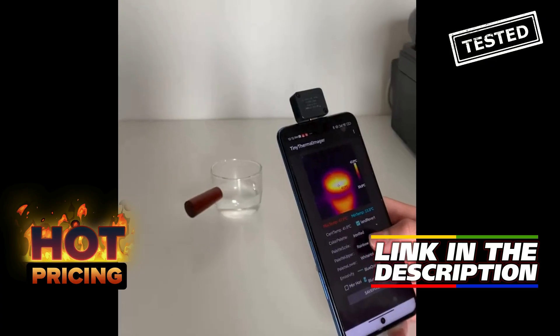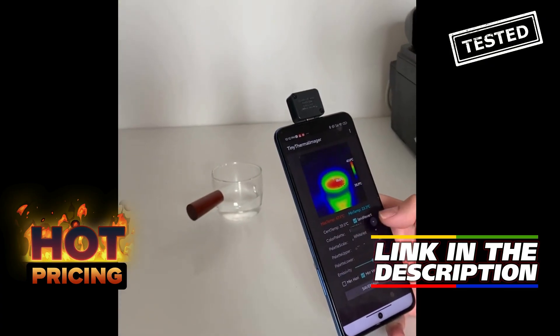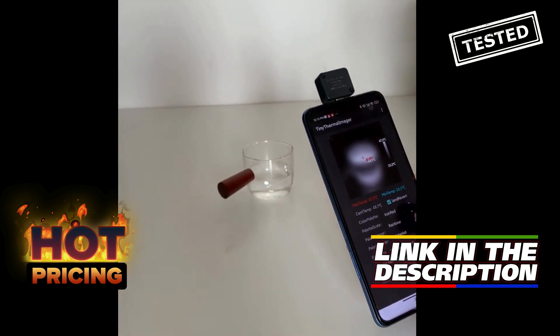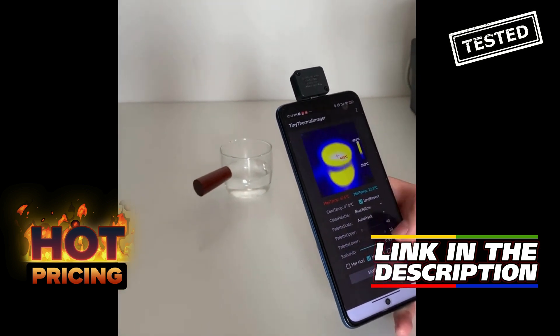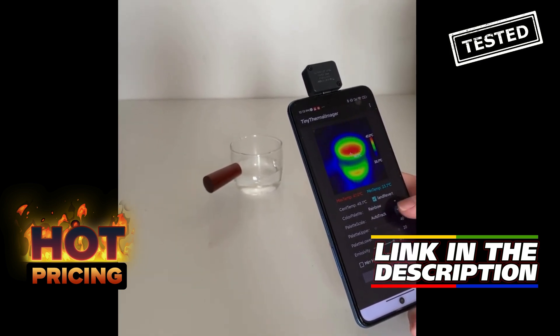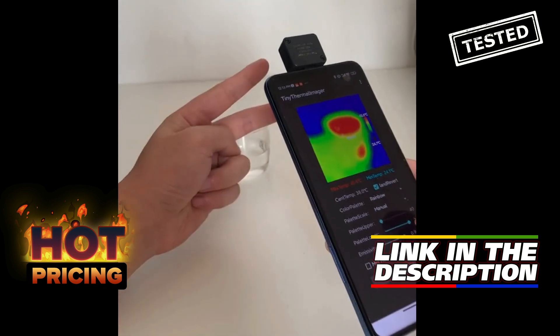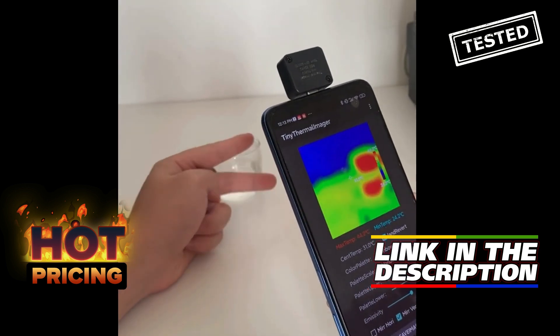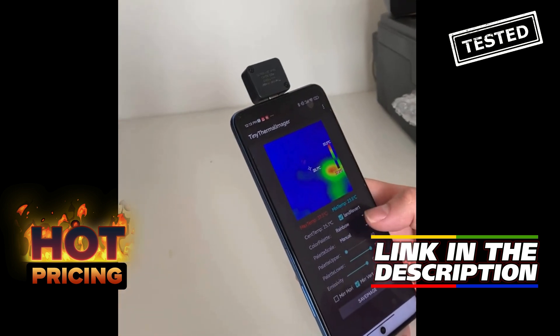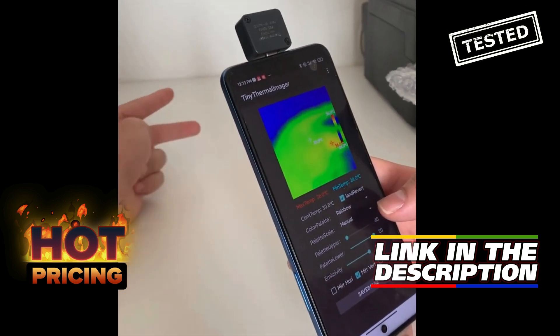The Mobile Thermal Imager 32x32 pixels is a compact and versatile tool that allows you to easily capture thermal images on your Android Type-C mobile phone. With a temperature range of 20-1000 degrees Celsius, this infrared camera is perfect for a variety of applications, from home maintenance to industrial inspections. The 32x32 pixel resolution provides clear and detailed images, allowing you to quickly identify hotspots or temperature variations.